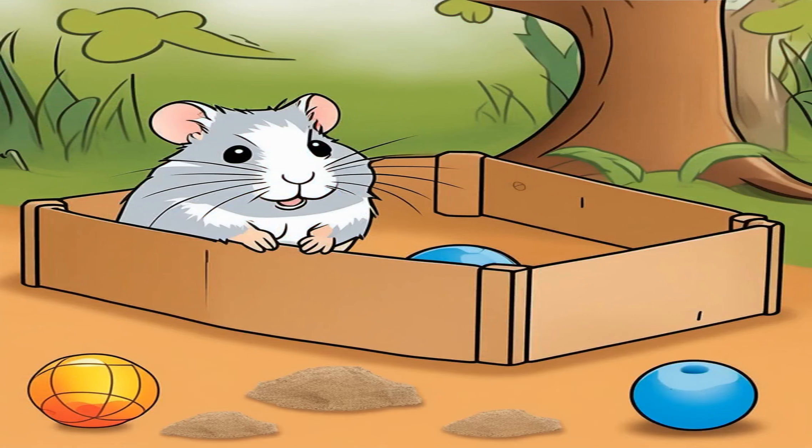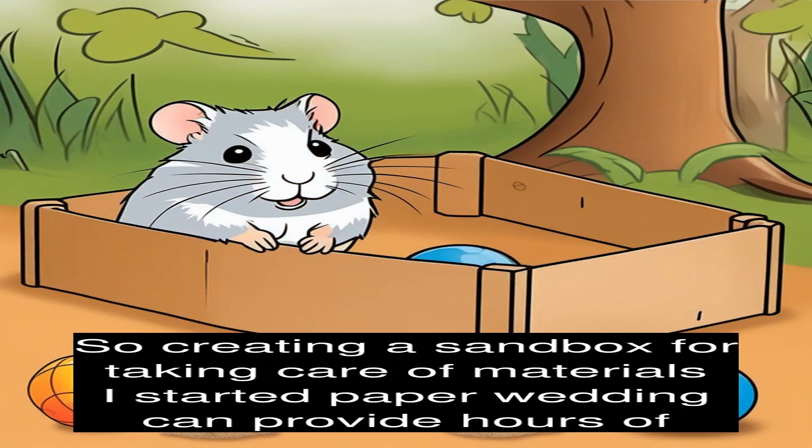Hamsters are also known for their love of digging, so creating a sandbox or digging area filled with safe materials like shredded paper or bedding can provide hours of entertainment for your furry friend. You can hide treats or toys in the sandbox for them to dig up, mimicking their natural instinct to forage for food in the wild.